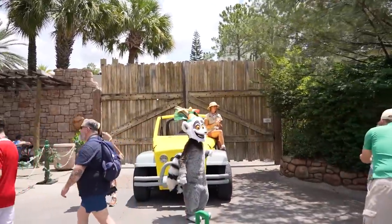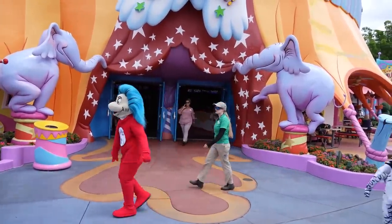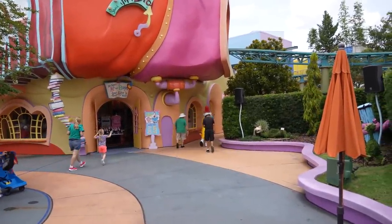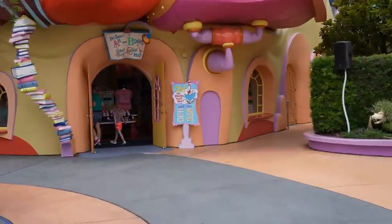There is now a meet and greet with King Julian — pretty long line right now but we got in. I did get a photo with King Julian, though I didn't film it because as we came up the character attendant said they had one minute left, so she was rushing to get as many photos as possible. Right as I finished, they took King Julian backstage. Walking through Seuss Landing — Thing Two, Thing One, and the Cat in the Hat. Sam I Am and the Grinch were leaving after doing their show. There's another show at 1 o'clock.